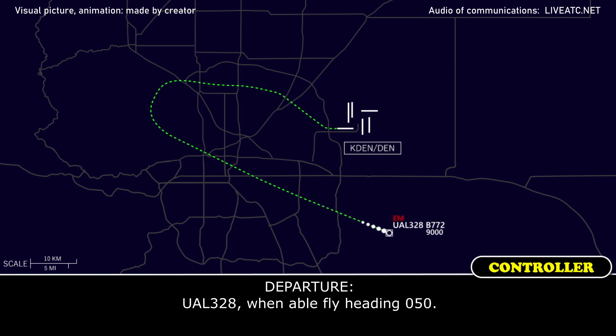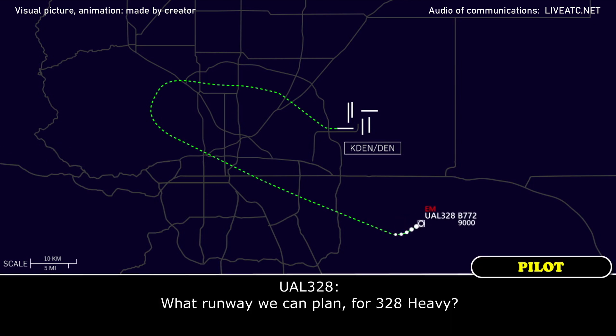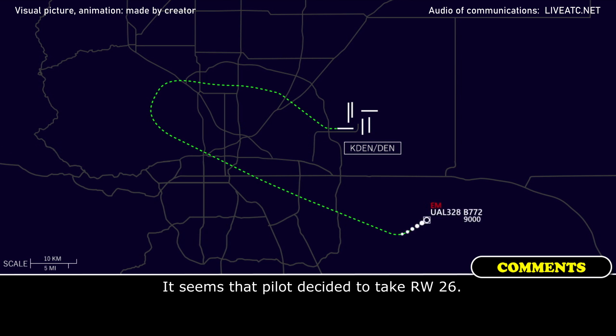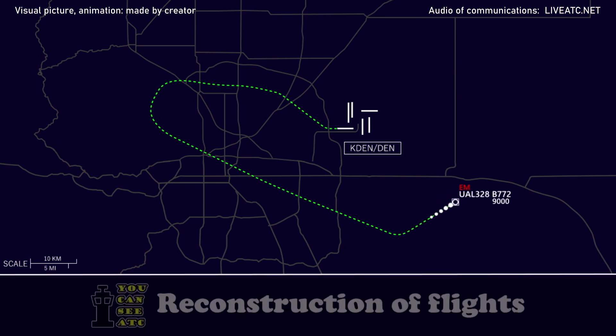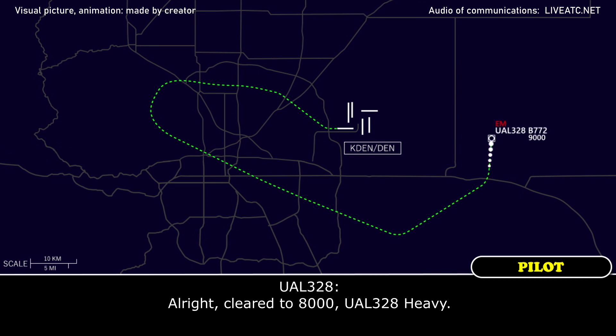United 328 heavy, turn left heading 050. 050, United 328 heavy. What's the runway you're planning for, 328 heavy? United 328 heavy, you can have any runway you'd like, so just let me know. Keeping you wide if you want to go to the west runway, or we can take you north and south runway — it's really your call. United 328 heavy, roger, turn and maintain 8000. Alright, cleared to 8000, United 328 heavy.